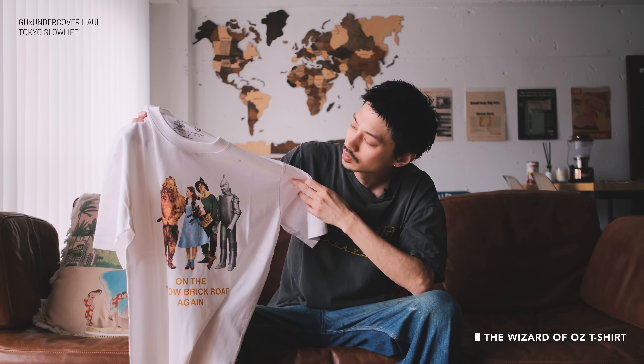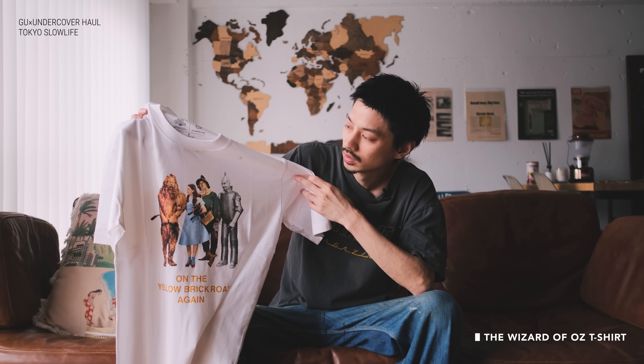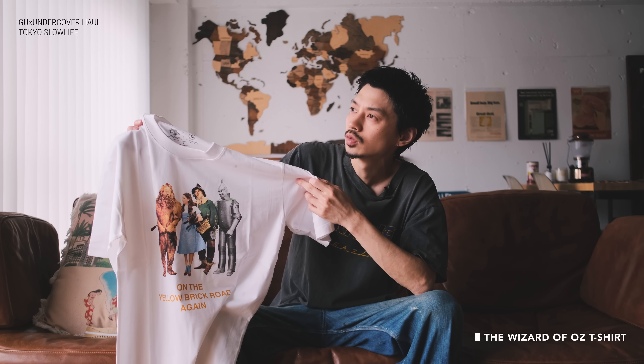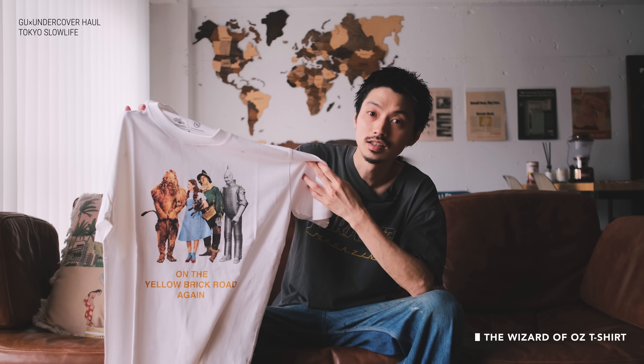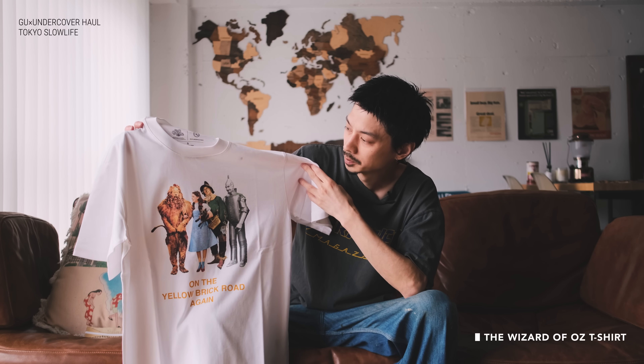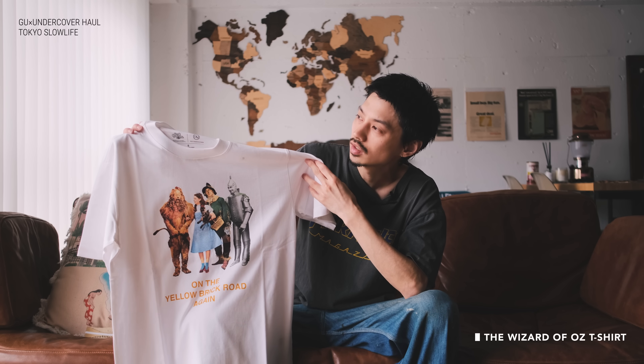まず、ユニクロをオンラインで買うのも初めてですね。1着目がこちらです。今回の絵柄の中でオズの魔法使いを使っているものが何個かあったんですけど、これがその一つです。普段GUやユニクロのコラボ系を着る人には全く刺さらないと思いますが、古着好きな人とかストリート系・スケート系のブランドを着る人には結構刺さるんじゃないかなと思って、僕は刺さりました。